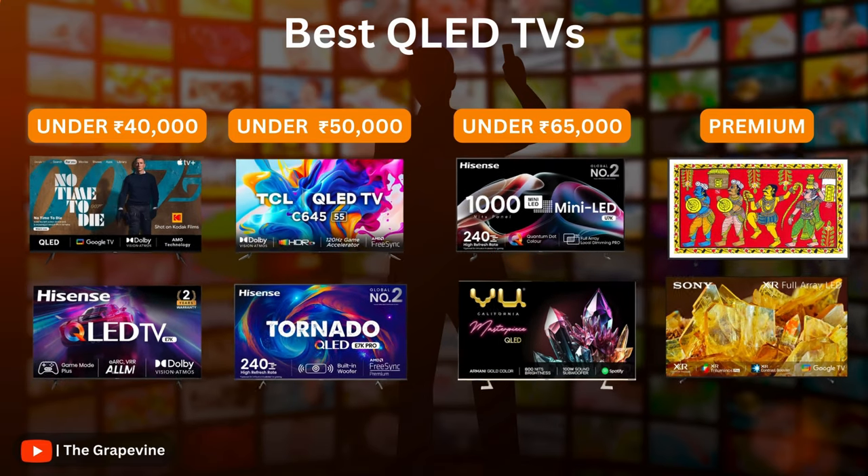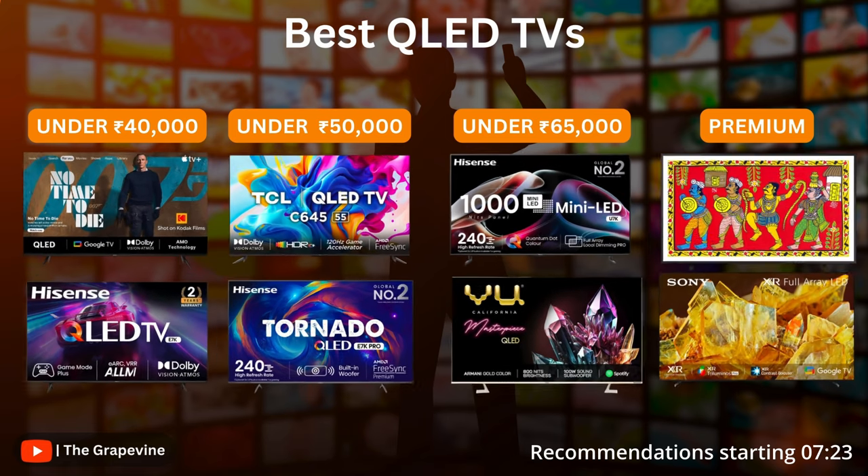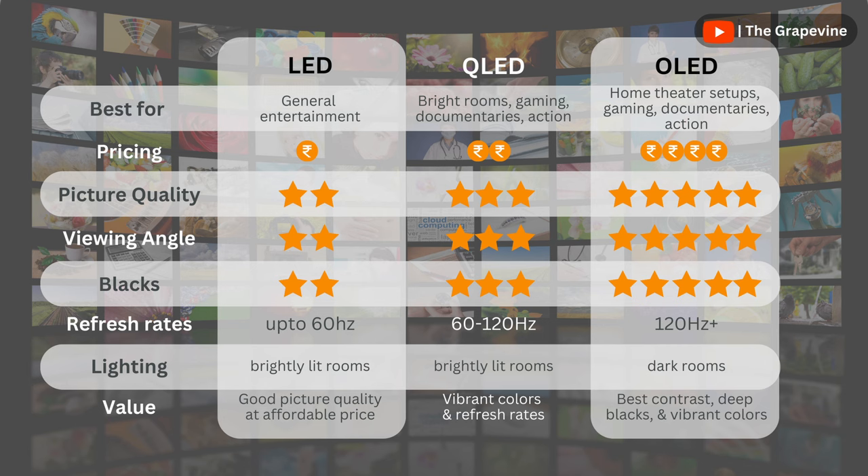These are the best QLED TVs in India. Continue watching to know why, or jump to the recommendations directly from the timestamps below. QLED TVs sit right in the middle from a pricing and picture quality point of view compared to LED and OLED, making it a good TV option for a majority of people.